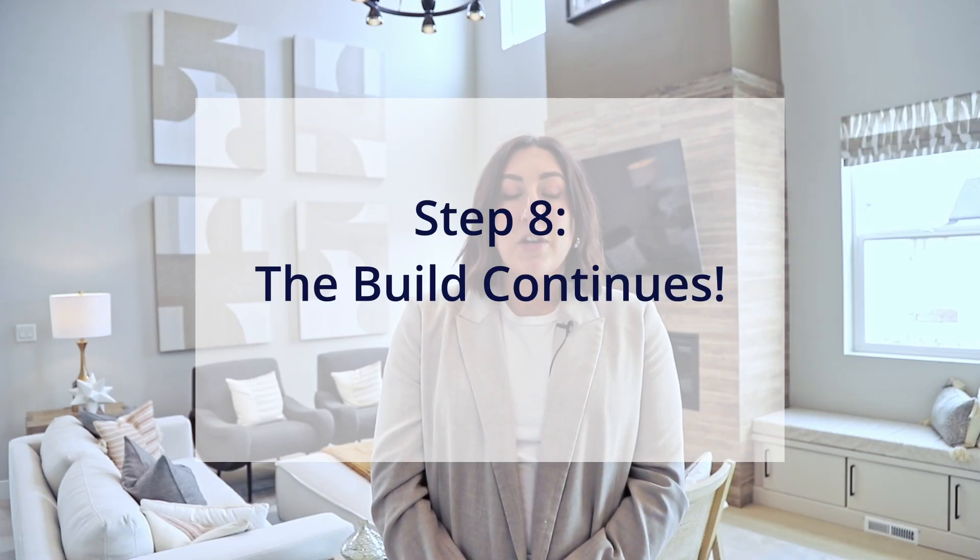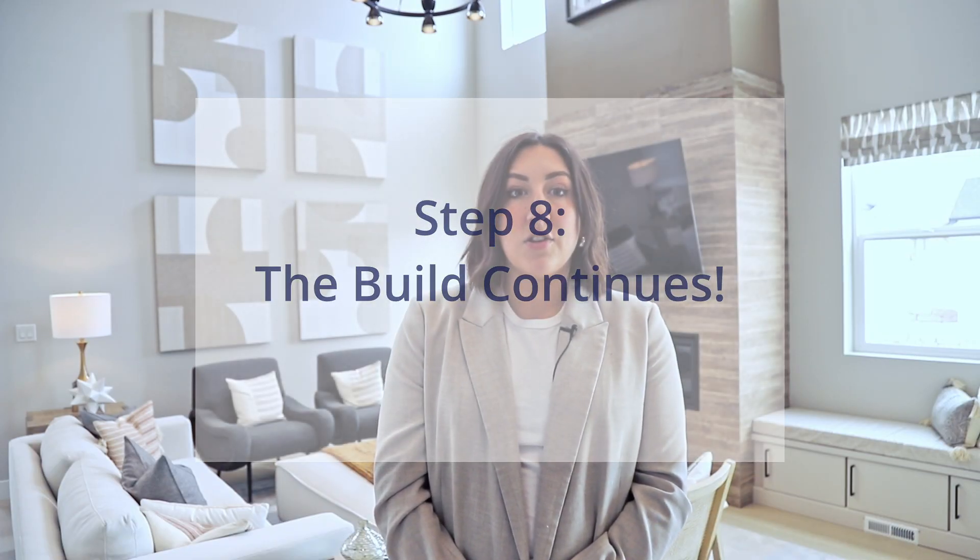After your home is framed, the construction process will start moving very quickly and it will seem like every week something changes. Drywall will go up and all interior finishes will be installed following a specific schedule. Your community sales manager and field construction manager will be providing frequent updates as materials are installed in the home. You will also start the process of underwriting so the lender can ensure everything is ready to go for closing.